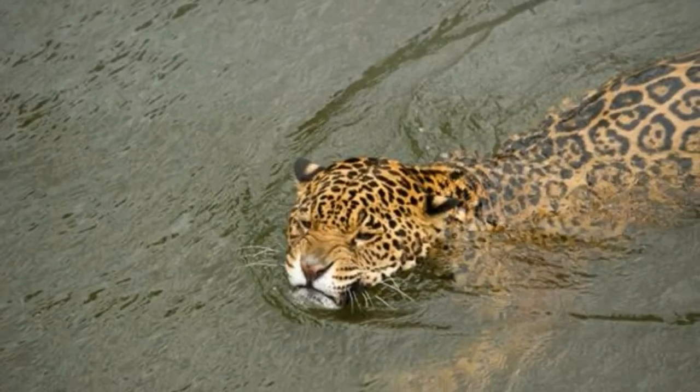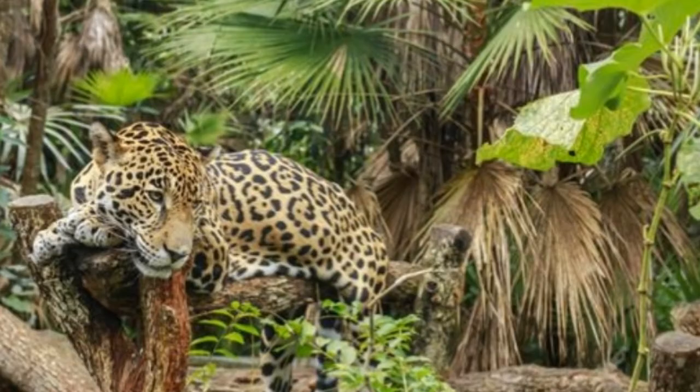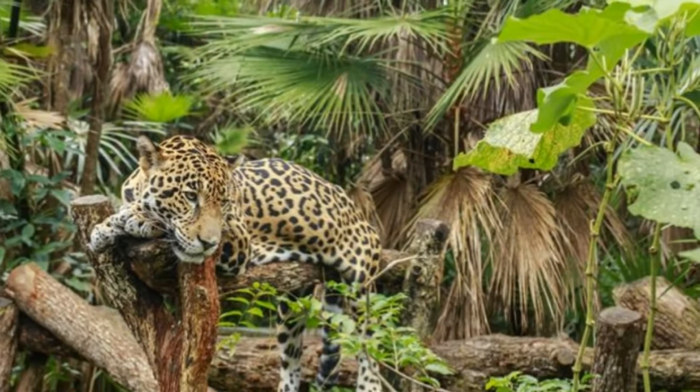Jaguar adaptations. Jaguar, Panthera onca, is one of the four big cats found on the planet, the other three being the tiger, Panthera tigris, lion, Panthera leo, and the leopard, Panthera pardus. Though the third largest of these felines, with the lion and tiger being larger, the jaguar does boast of being the largest cat in the western hemisphere of the world.